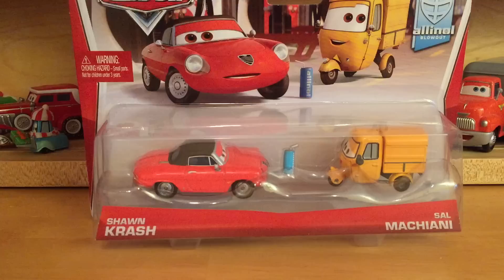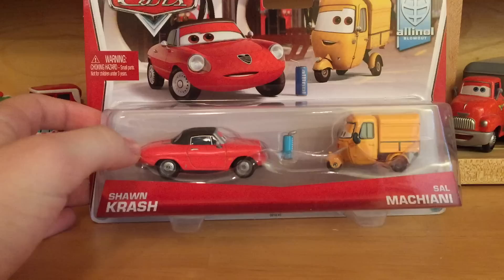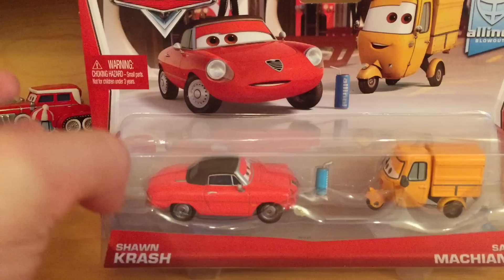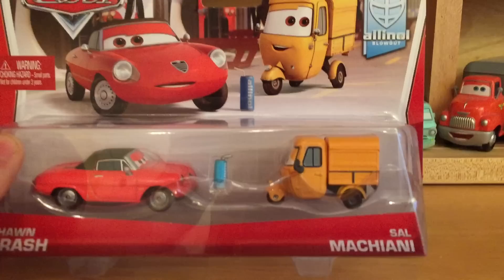There's also a Nate Stanchi and Jessica GM Patrol two-pack which I'll do in another video. I just want to say thank you guys for all the support on my previous videos, thanks for all the Merry Christmas comments. I'm still going to do a thanks video on New Year's Eve. As you can see here, we've got Sean Crash from the All-In-All Blowout Collection.